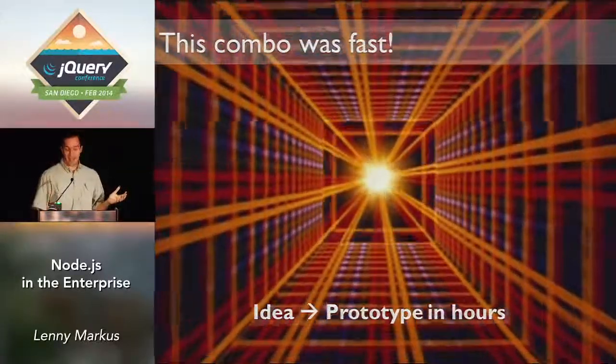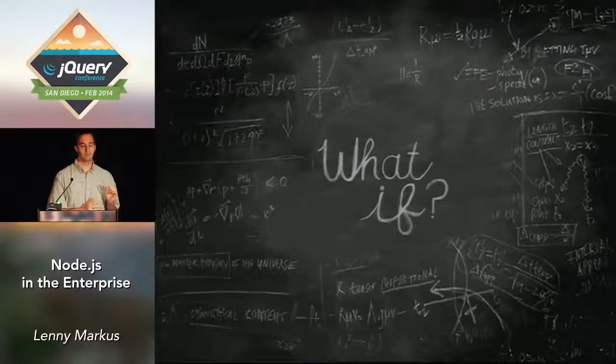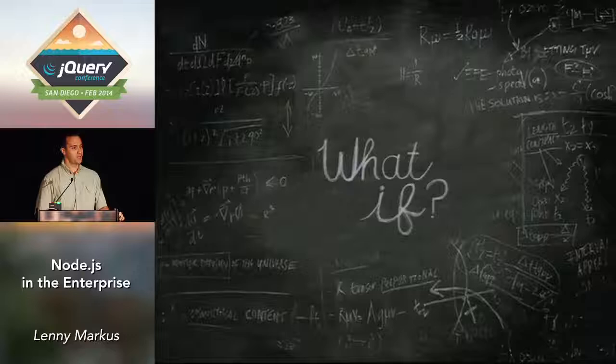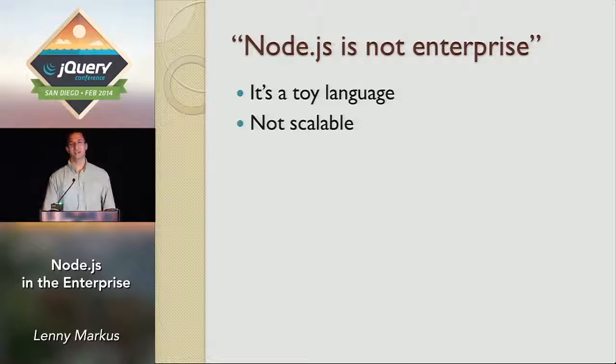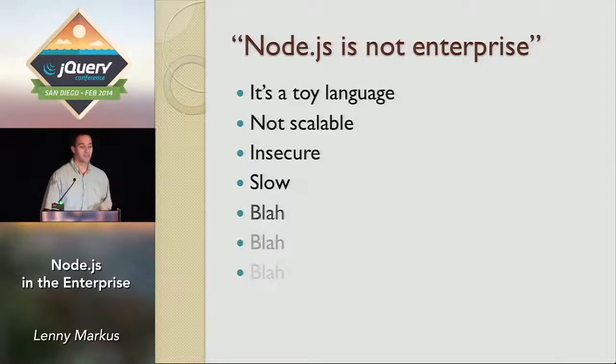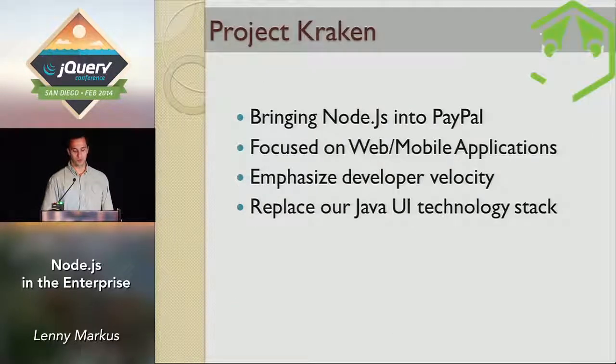So at some point somebody asked: what if we take this little prototype stack and move it to production? As soon as we said that, we started coming across all the usual objections — Node.js, JavaScript, this is not an enterprise language, it's not scalable, it's not secure, it's slow. So the question became, how do we sneak it into PayPal? Well, we basically pulled the Trojan horse on them. We asked the executive team to do a quick pilot project, and that's how the Kraken was born.